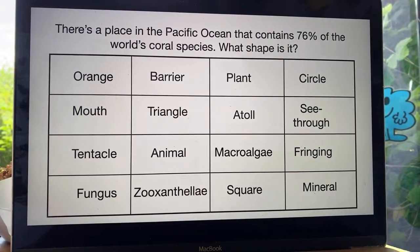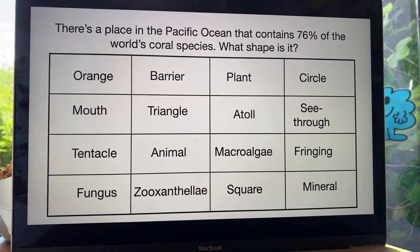There's a place in the Pacific Ocean that contains 76 percent of the world's coral species. What shape is it? The options include: orange, barrier, plant, circle, mouth, triangle, atoll, see-through, tentacle, animal, macro, algae, fringing, fungus, zooxanthelae, square, or mineral. Cross it out. Moving on — what is the name of the tiny plant-like things living in the coral's cells? Coral is not alone — it's got some tiny plant-like things living in it. What is the name of those?